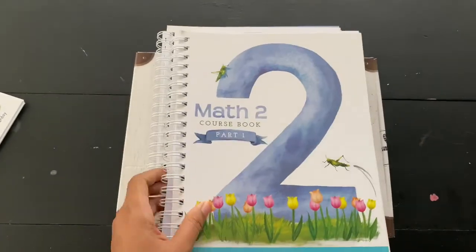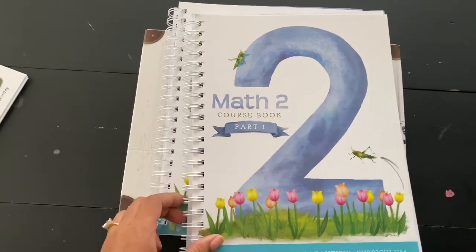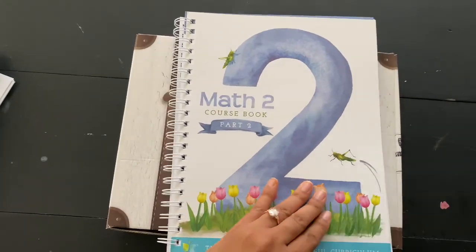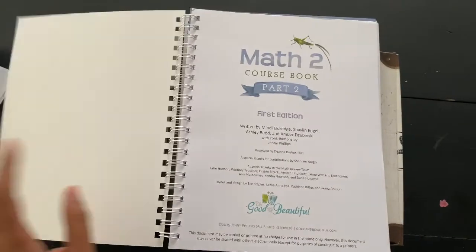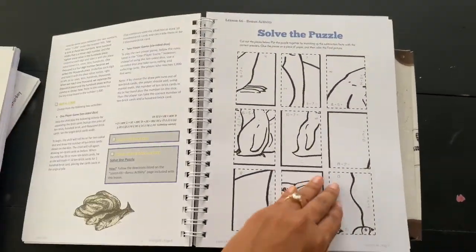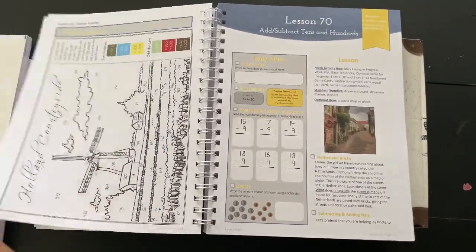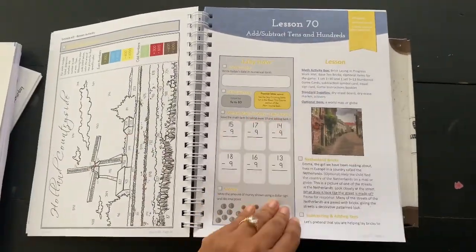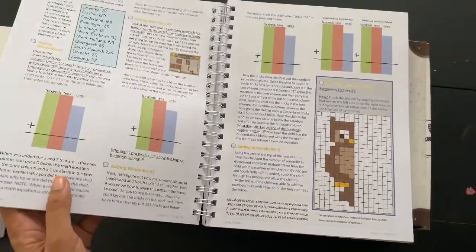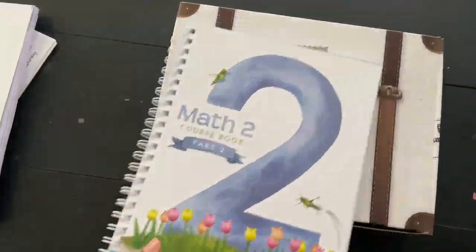Coursebook 1 is pretty thick — I'm guessing it covers the first half of the school year. Here's Coursebook 2. I believe it's relatively the same structure, so let's just open up the pages so you can see. It picks up at around Lesson 70, so yes — together the two books cover a full school year.